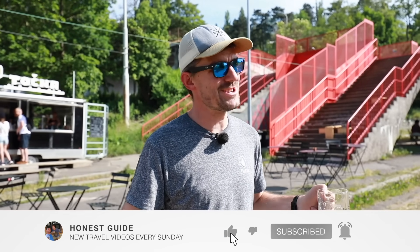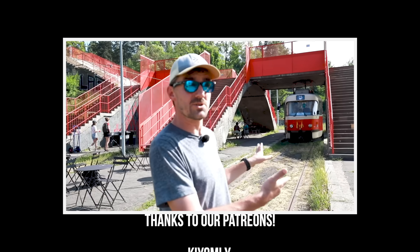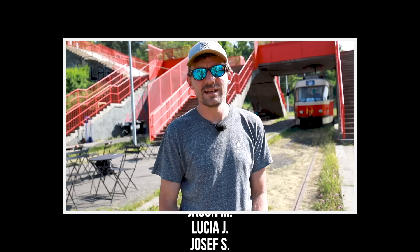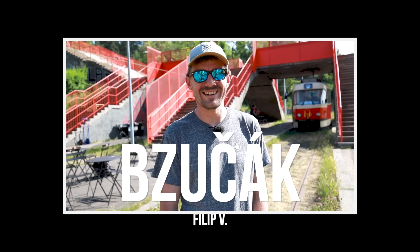Honest guys, Honza, Janek — see you next week on our channel. In the end, I'm going to teach you a Czech word related to this tram, and that is how to say 'buzzer,' because you can buzz inside the tram. And that is 'bzuchak.' Bzuchak is buzzer. Bzuchak.